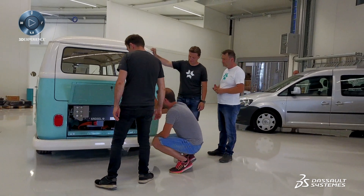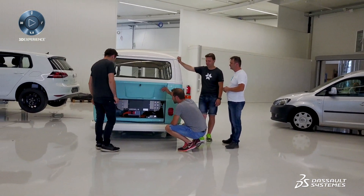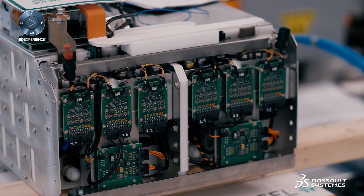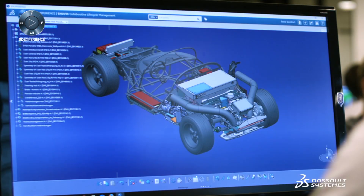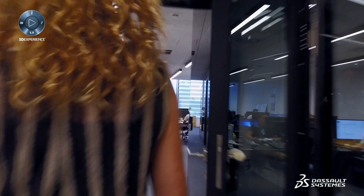In our company, we have a lot of projects that we can design and work with using the platform. The biggest advantage is that everything is in one package. You have the platform where you have document management, and you also have CATIA for design and engineering.